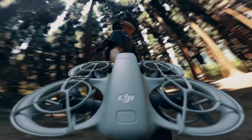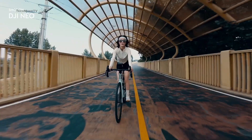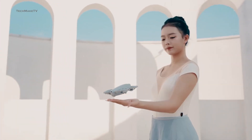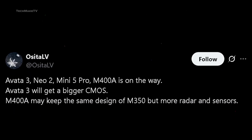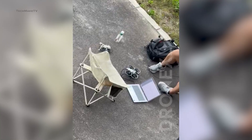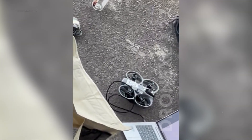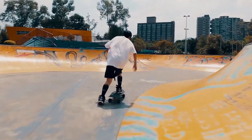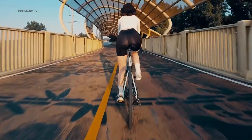Then comes the smallest drone from DJI, the Neo 2. This tiny drone is also expected to launch around October this year, as an FCC listing appeared recently. Back in May, Ossetal V was the first to suggest the Neo 2 is on its way. Later, Jasper Ellens shared a video via Drone XL where the Neo 2 was first spotted in the wild, along with the Avata 3. While the focus was mostly on the Avata 3, we did notice the very first prototype of the Neo 2.